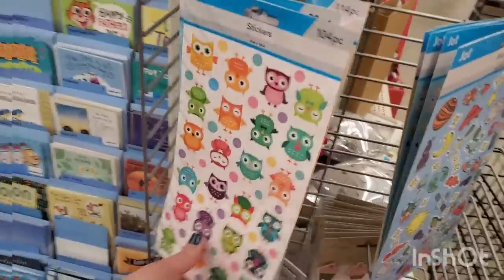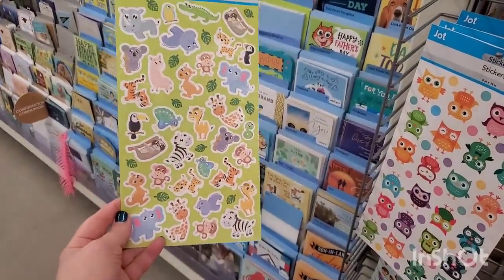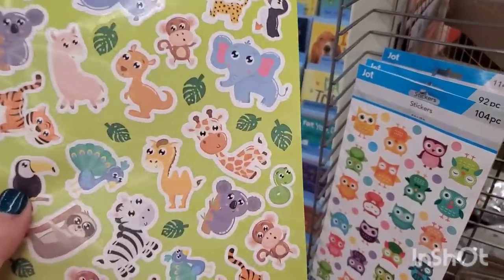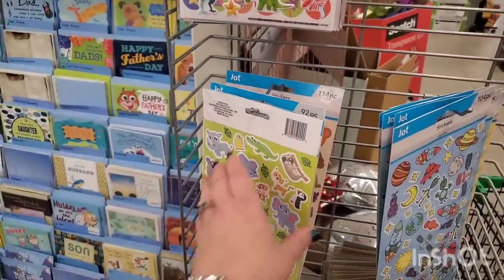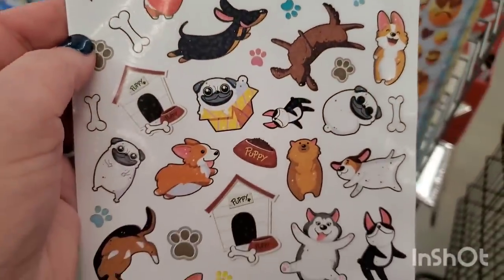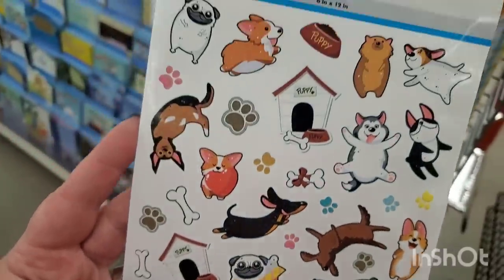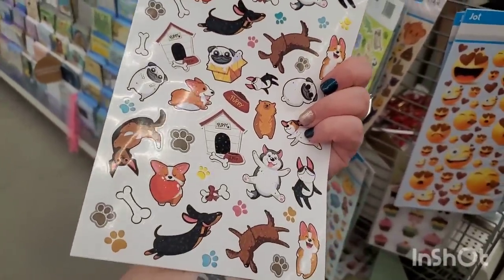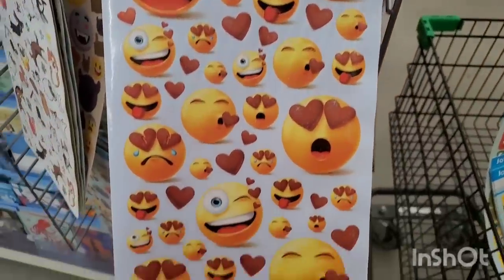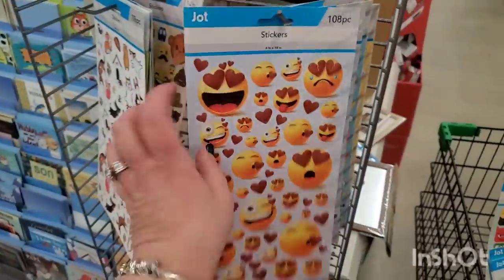Then there's the baby animal pack — 90 pieces, I just love the sloth and the adorable giraffe. A fantastic 108-piece puppy pack — oh my gosh, I love them! They're so adorable, super perfect to embellish anything or for scrapbooking — definitely cute for the puppy lover. The emoji stickers are so exaggerated and animated — 108 pieces at a dollar 25, very fun.